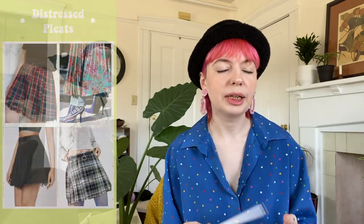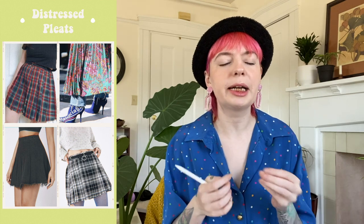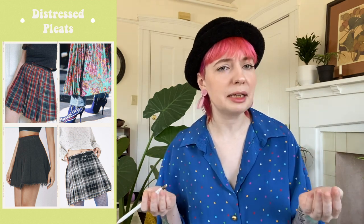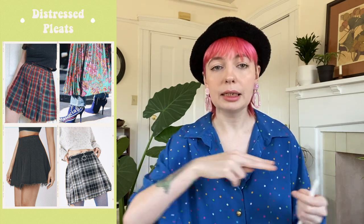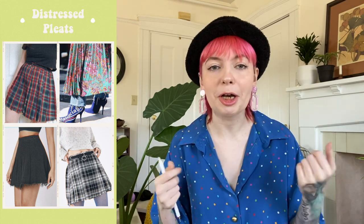Another skirt trend is pleated skirts with a distressed hem. The classic pleated skirt is being given a more grungy approach. This is a very easy DIY — all you have to do is cut a straight line on the hem, throw it in the washing machine, and it will distress. There you go, you've got yourself a trend.